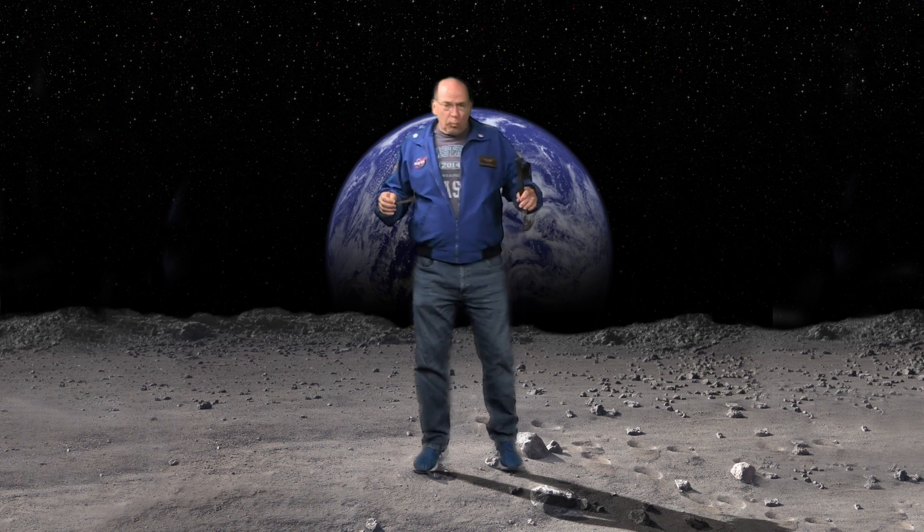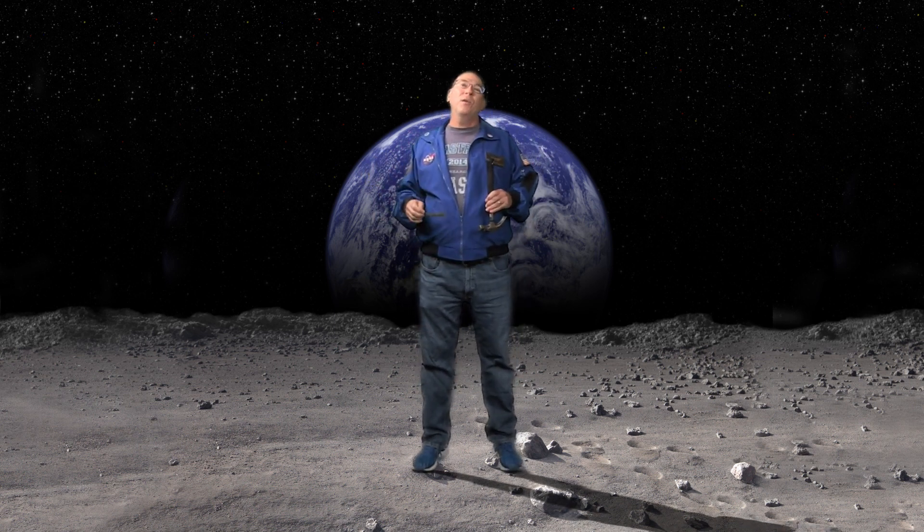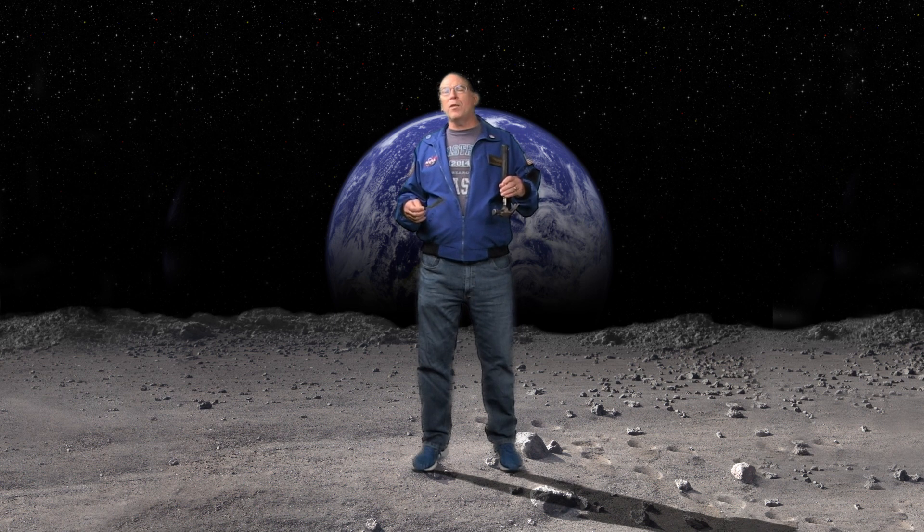If we go to the Moon, then air resistance isn't a factor, and so we're going to go to the Moon and try this out. Our travel budget has been cut? Oh well. It turns out we can do it with the Pasco coin and feather tube. Now let's think about it before we try this out though.